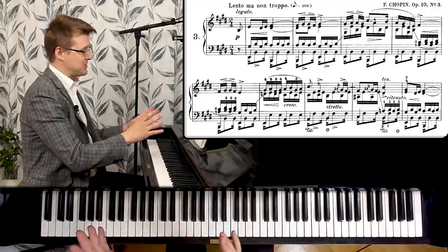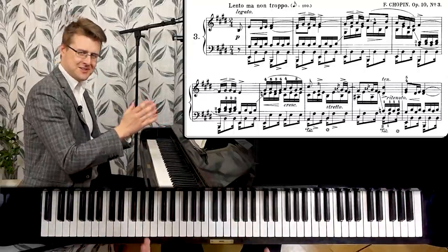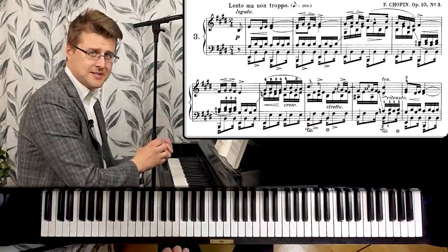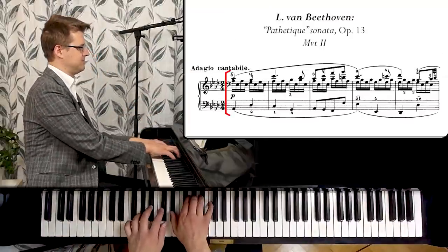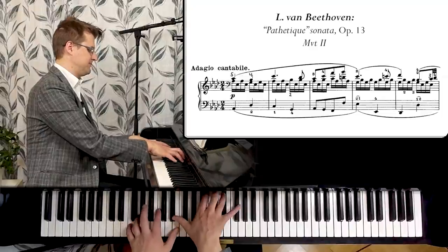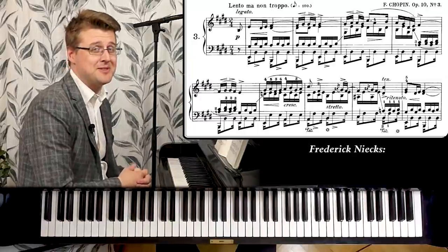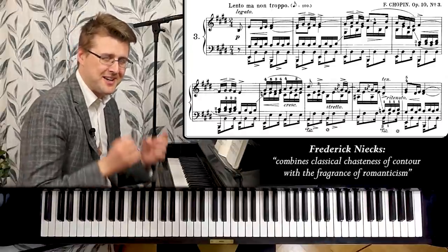The first phrase is actually five bars long — a little bit unusual, since traditional phrases are maybe four bars, but this makes it slightly more personal. In general the style and texture feels almost like a classical piece. Compare it to Beethoven's Pathétique Sonata, second movement — quite similar in the same register. Chopin biographer Fredrik Niecks said this piece combines the classical chasteness of contour with the fragrance of romanticism, and that's exactly right.